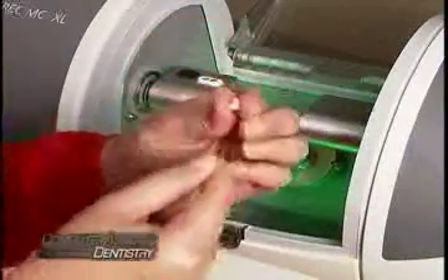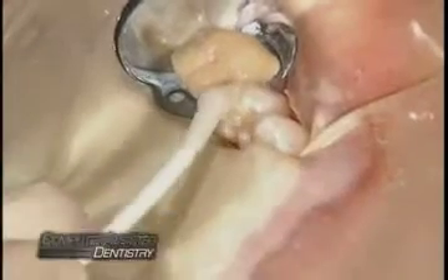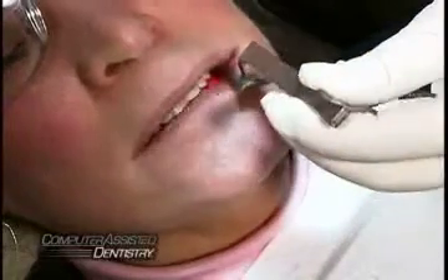Once finished and polished to a high luster, your new restoration is bonded or cemented into your mouth in as little as one appointment. No mercury, no black metal line at the gum line, no second appointments, no fussy temporaries. Finally, your bite is checked and any last-minute adjustments are made.